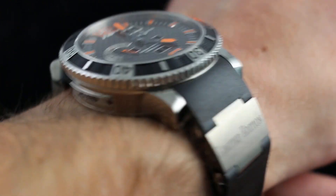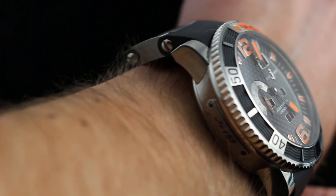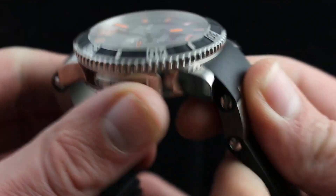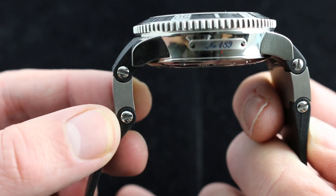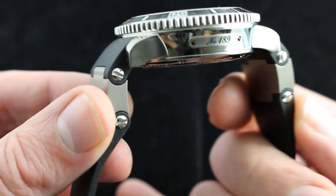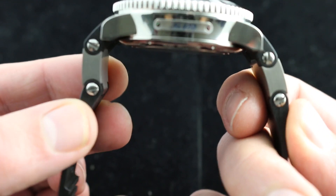15 millimeters thick is about par for the class, but because it does have those articulated hinges — in this case made of titanium — the watch wears incredibly secure on my 6 and 1/3 inch wrist. It's something that Ulysse Nardin has pioneered in its dive watches, allowing the case to fit on a very small wrist in spite of a nominal measurement that would seemingly put it on par with something like a 44 millimeter Royal Oak Offshore, or even a Hublot 48 millimeter King Power. This watch is nothing like that. Light, wieldy, and easy to fit on a smaller wrist. It's an absolute joy to wear.